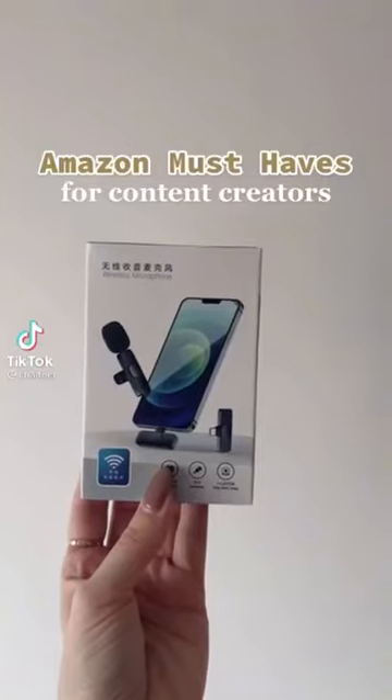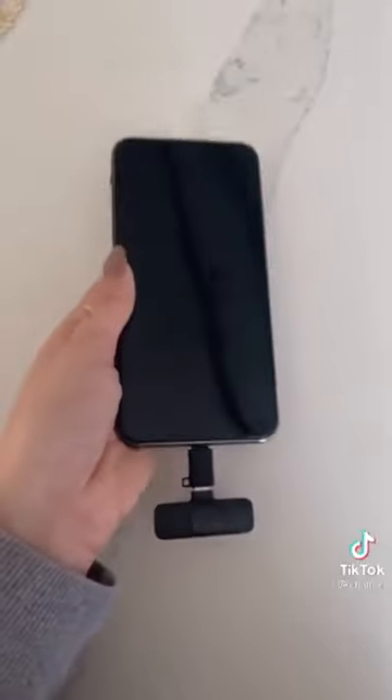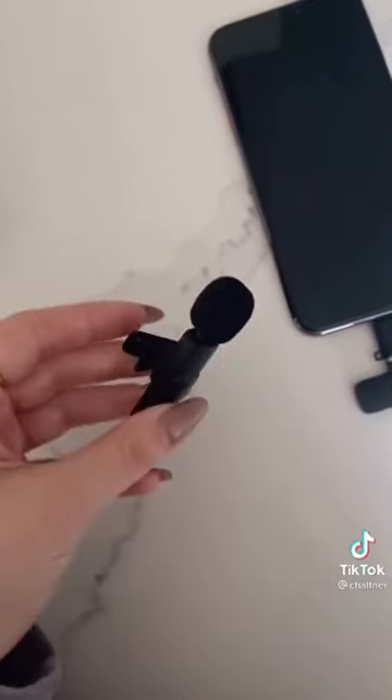Amazon must-haves for content creators — this is a wireless microphone, it's perfect for sound quality for videos. It plugs right into your phone. This is a dummy phone so I can't really demonstrate, but it's wireless and this clips right onto your shirt.